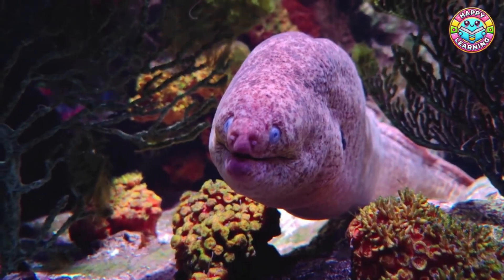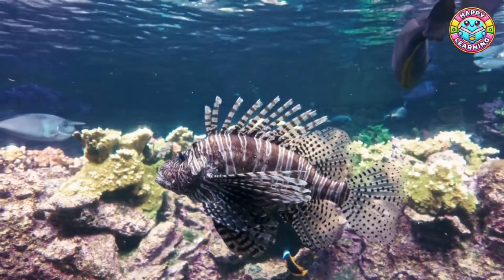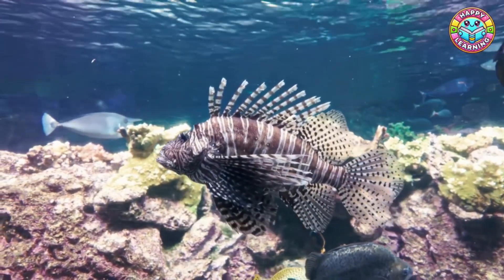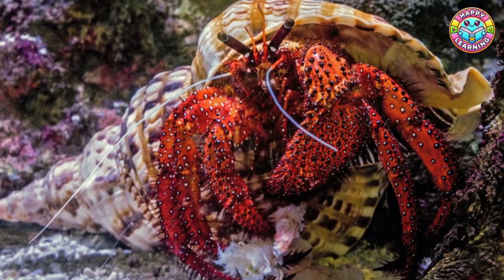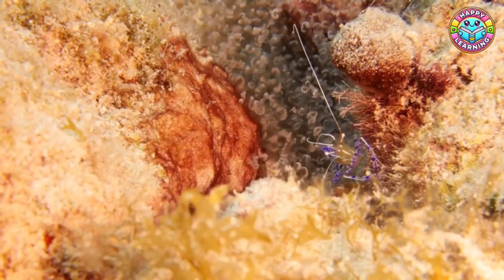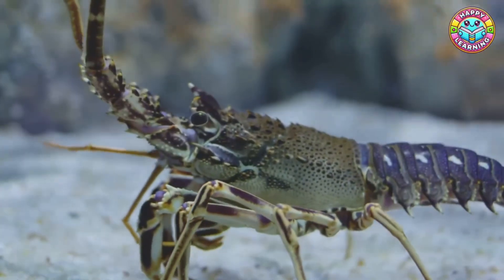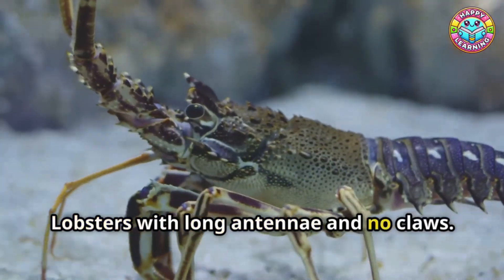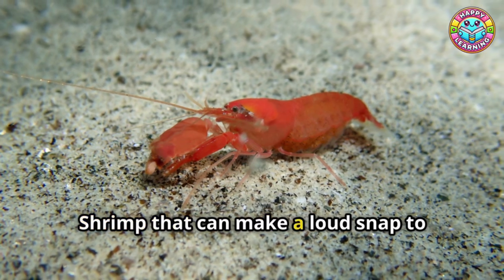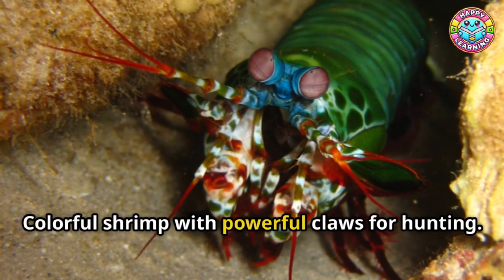Moray eel: long, snake-like fish that hide in holes and ambush prey. Lionfish: striped, venomous fish with long, spiny fins. Hermit crab: small crabs that live in empty shells for protection. Cleaner shrimp: shrimp that clean parasites off fish. Spiny lobster: lobsters with long antennae and no claws. Pistol shrimp: shrimp that can make a loud snap to stun prey. Mantis shrimp: colorful shrimp with powerful claws for hunting.